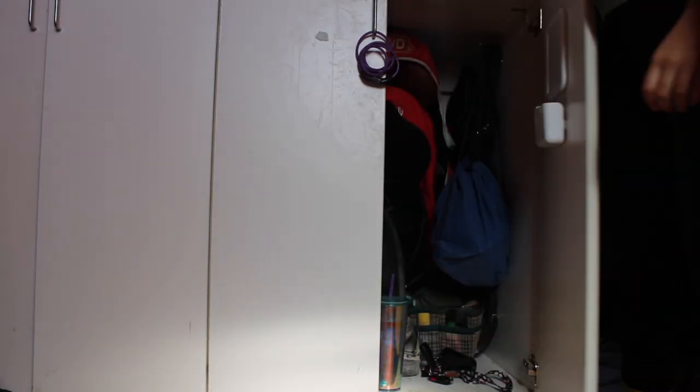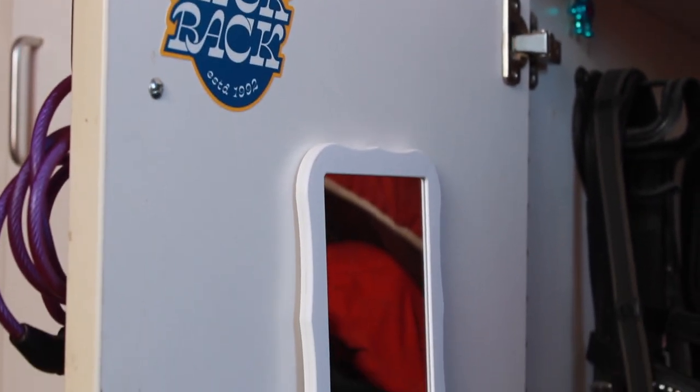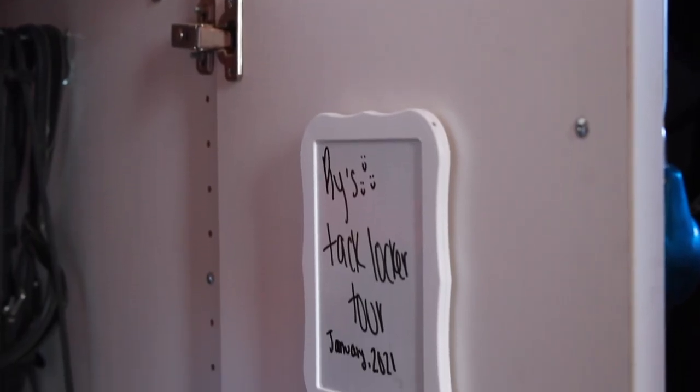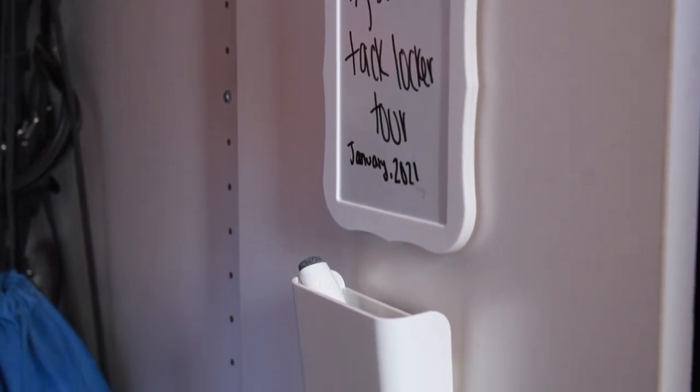Starting out, when you open the doors, on the left hand side I have two stickers from Dutch Bros and a mirror. On the right hand side I have a whiteboard and a little marker holder. The mirror, whiteboard, and marker holder are all from a set from Target that I will link below.